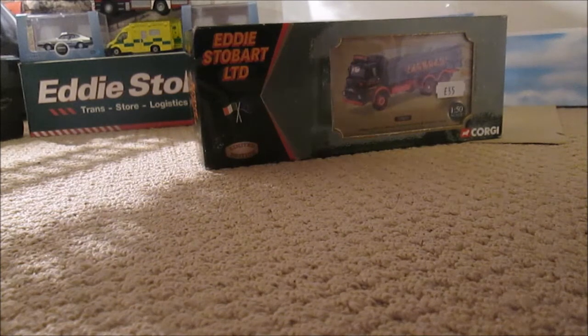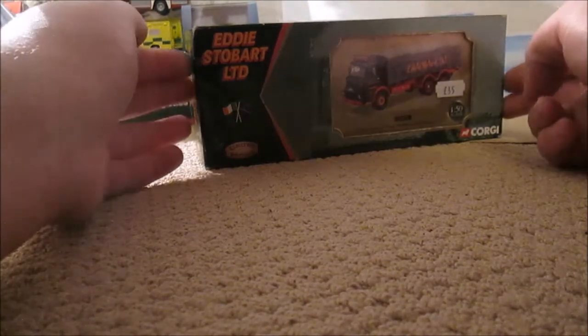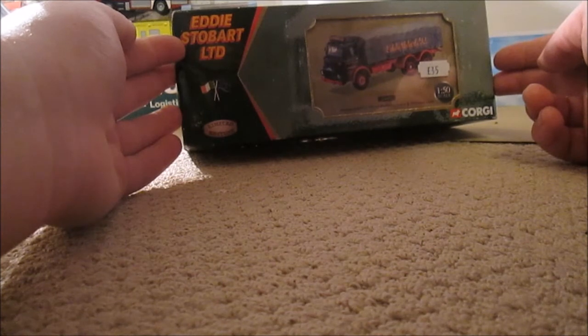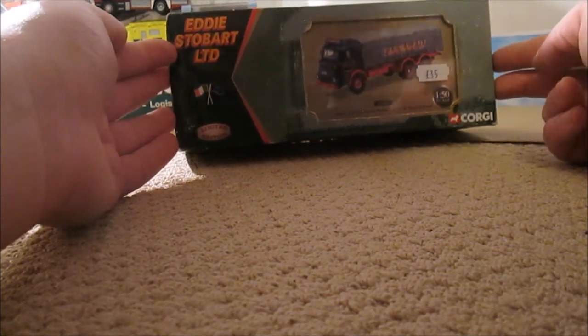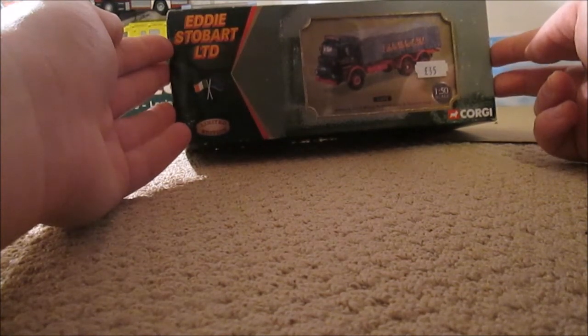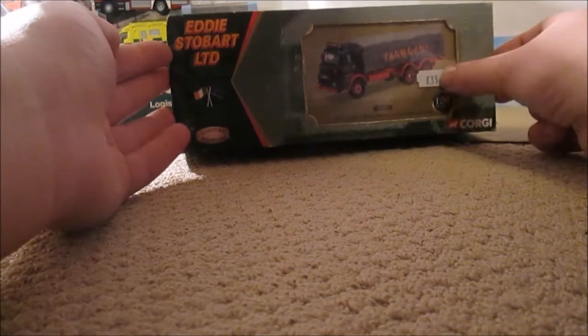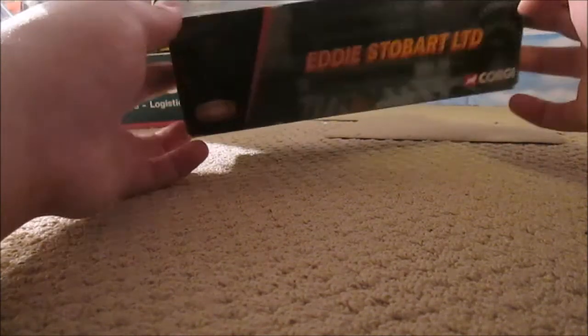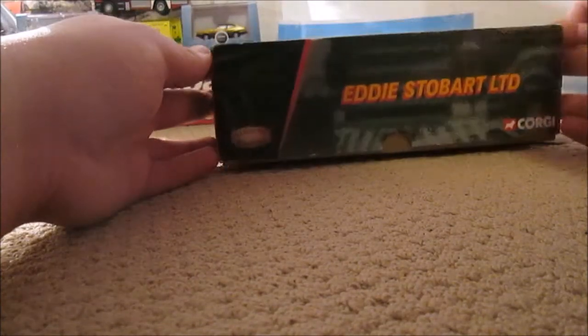Hello guys, long time no see. This time in my model reviews we have some that I've bought from Truckfest 2015 at Peterborough. To start us off we have the Albion LAD 6-wheeled platform light and sheeted load. It says £35 but it actually only cost me £20 because I knew the dealer was selling it — he did me a good deal on this one.